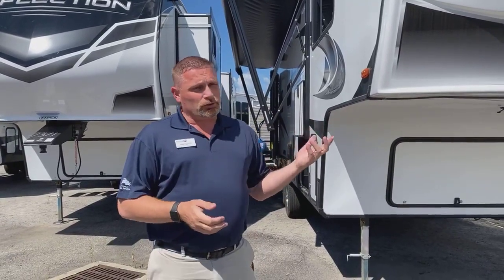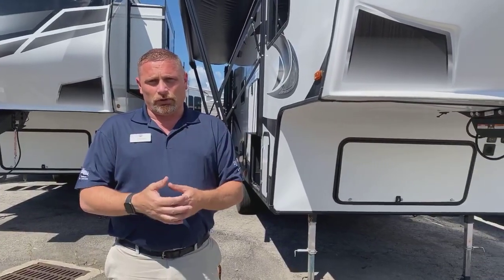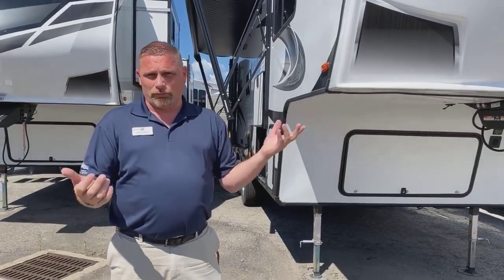A lot of nice features. The 2021s have some extra features with the new Lippert auto level system touchpad, which you can actually pair up to your phone and run all the functions — lights, your slides, auto level — all on your phone. You can do this from the outside of the camper and not even have to go inside until you have everything all set up for you.